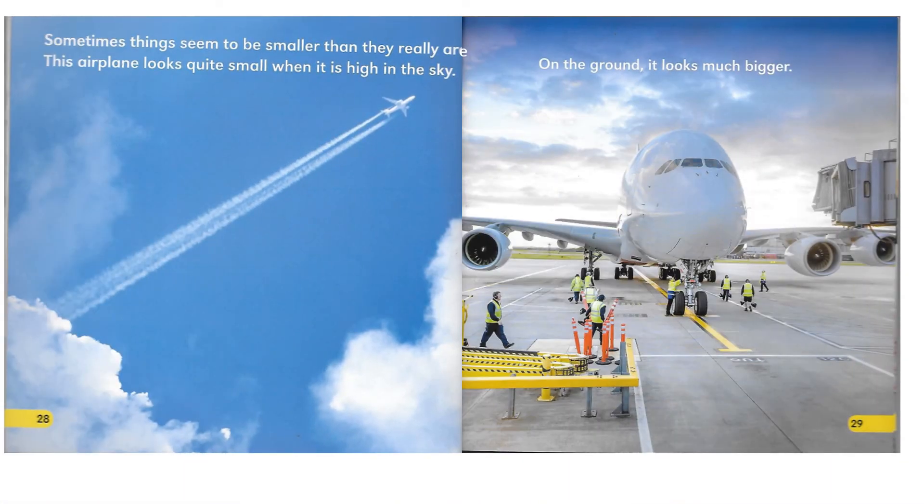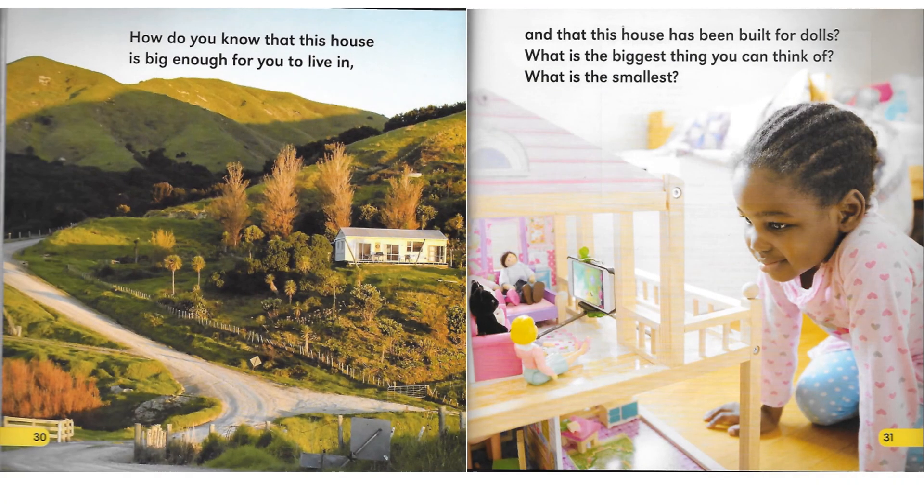Sometimes things seem to be smaller than they really are. This airplane looks quite small when it is high in the sky. On the ground, it looks much bigger. How do you know that this house is big enough for you to live in? And that this house has been built for dolls? What is the biggest thing you can think of? What is the smallest?